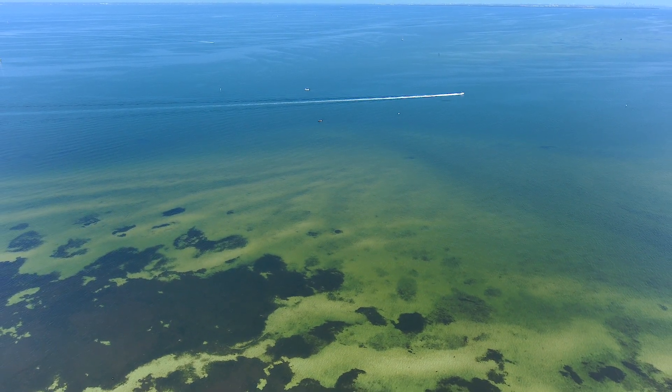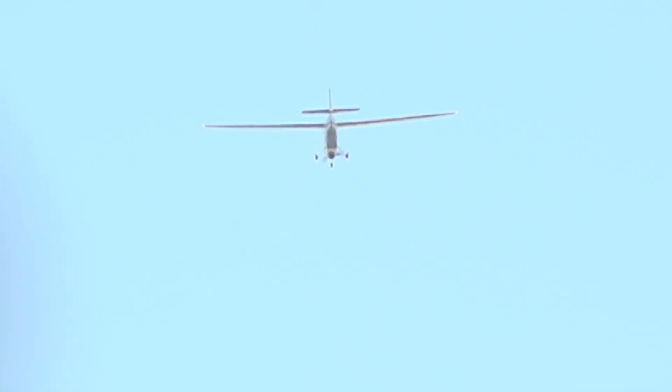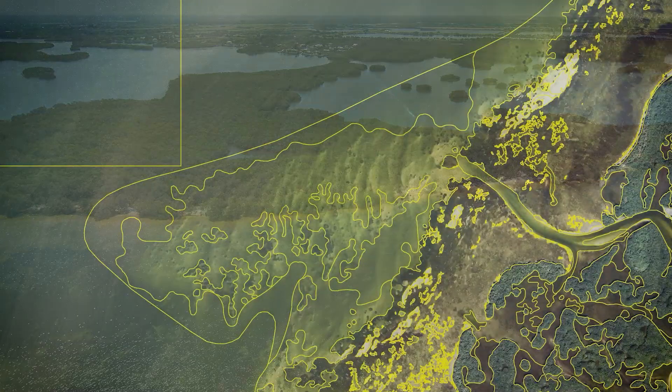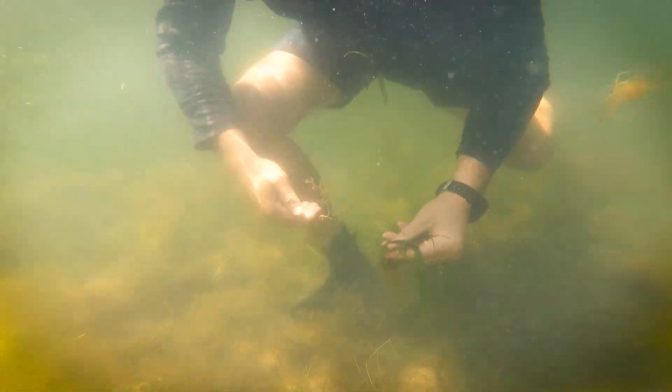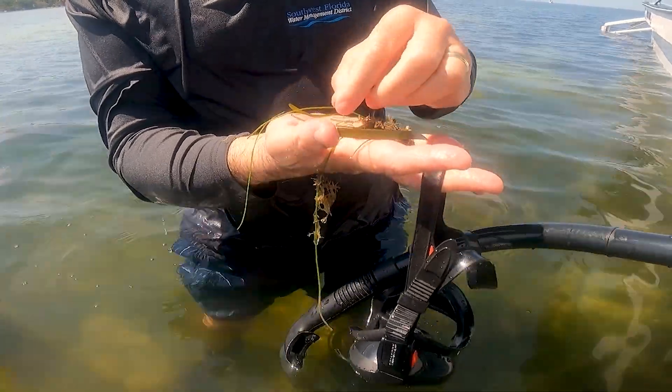There are essentially three phases to creating a seagrass map for us. The first is acquisition — we have fixed-wing aircraft that fly at about 9,000 feet and collect high-resolution digital imagery specifically for the purpose of mapping seagrass. The second is photo interpretation, which is creating the map based on the image signature. And then the third, which is just as important as the first two, is field verification.